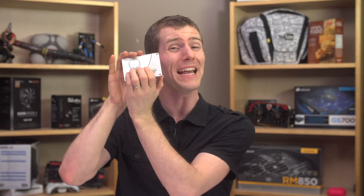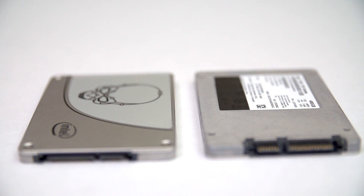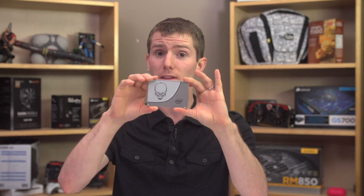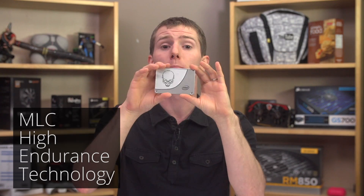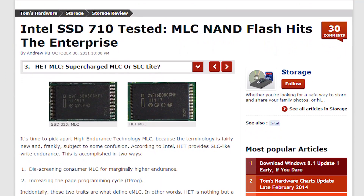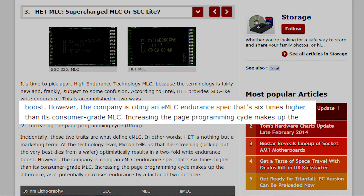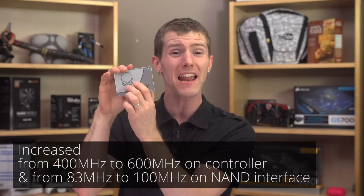The drive builds on the same DNA as the S3500 and S3700, which are both enterprise products. While peak performance isn't at the top of the charts, the 730's ability to consistently perform its best — even when it's full or being hit with a lot of data over an extended period of time — is top notch. Intel is using the same controller and MLC-HET for both enterprise and consumer uses, and is using the same combination of die screening and an increase in the drive's page programming cycle to achieve up to six times better endurance than regular MLC NAND. That's where the five-year warranty comes from. For the consumer version, they are also aggressively ramping up the clock speed of the controller by 50%, and they increased the interface speed on the NAND flash as well.